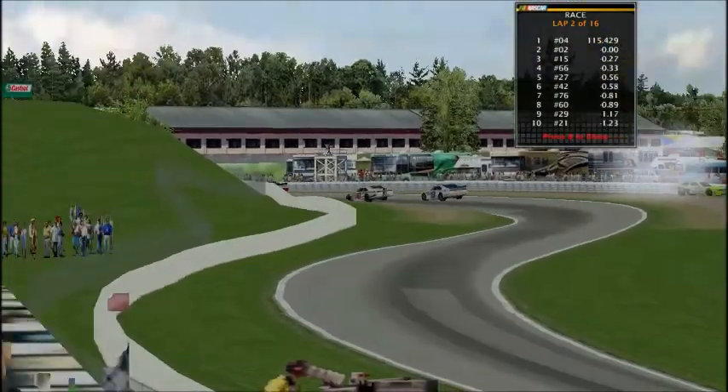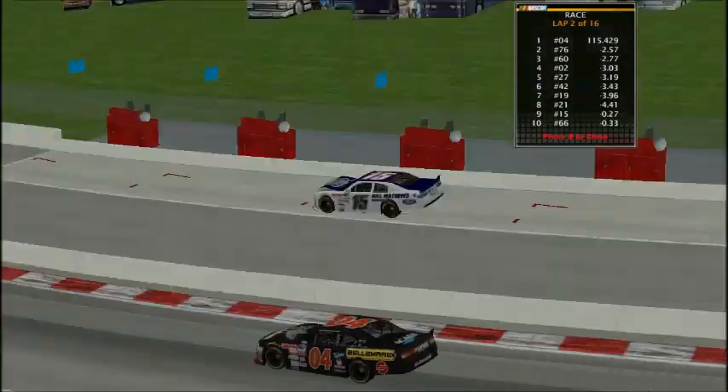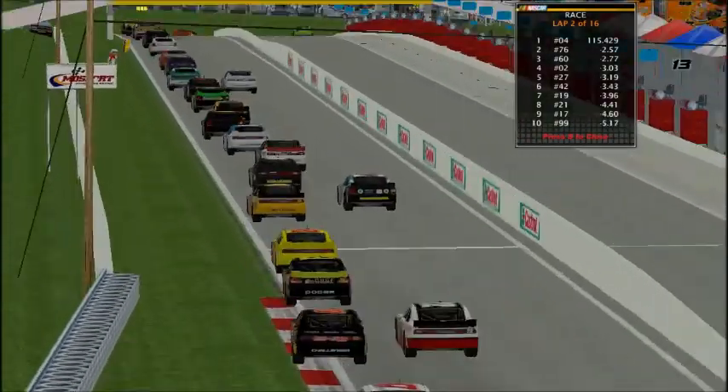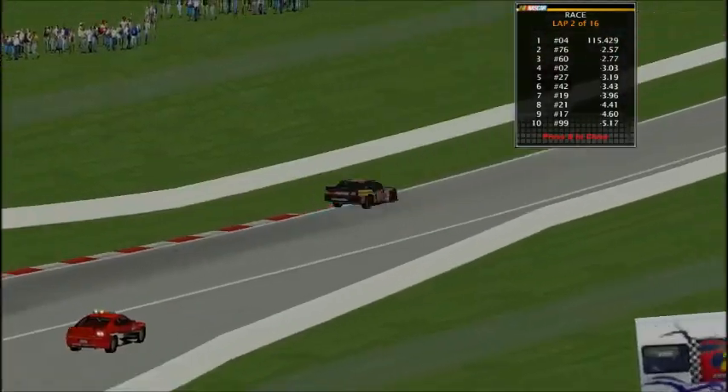Now we're under caution. We've got a big crash — it's one of the green cars, I couldn't tell which number. There are a lot of green cars. Caution is out.